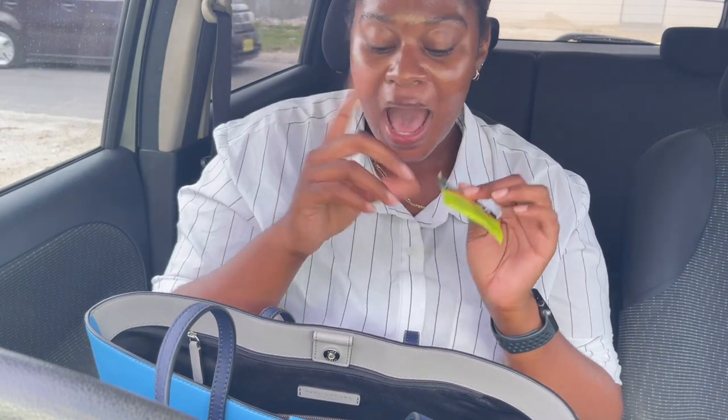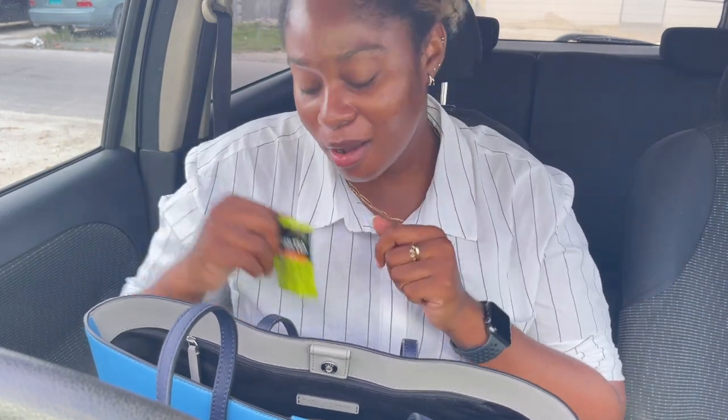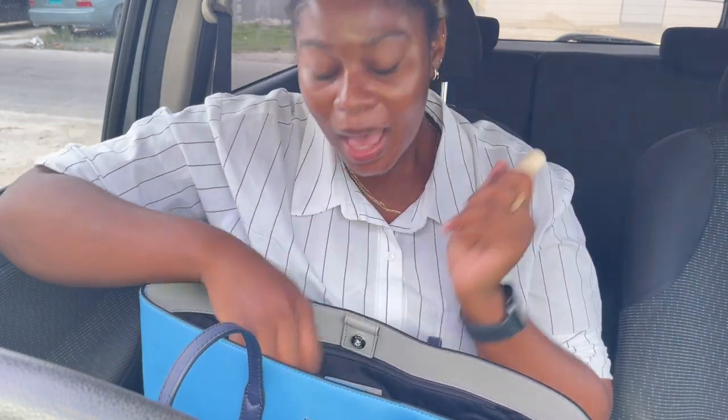Next I have Bigelow green tea — peach — the perfect green tea for summer. You never know when you need some tea, and it's easier to ask someone for hot water than for green tea. I always have my tea on hand; I'm not gonna be slipping with the tea.